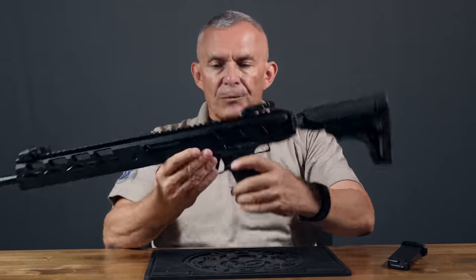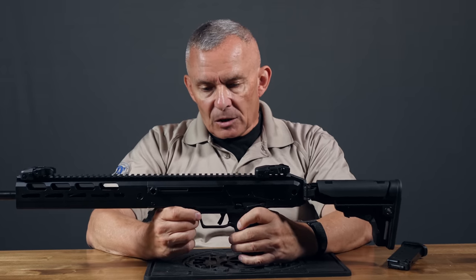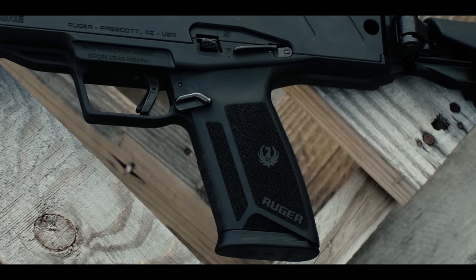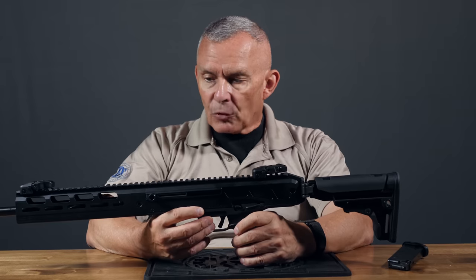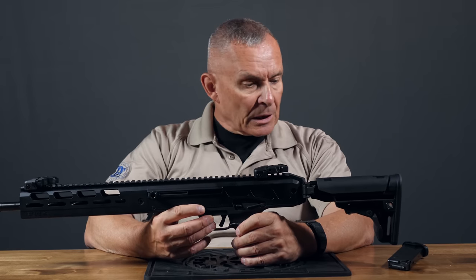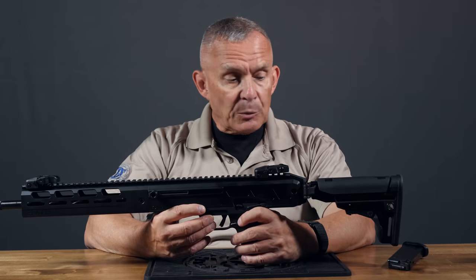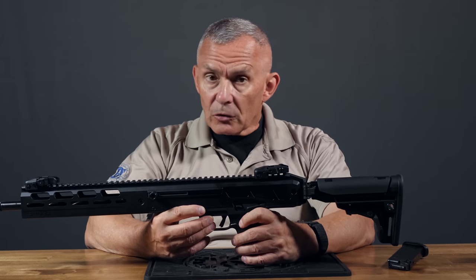The magazine release is reversible. Instead of being a button, it's a little paddle, which is actually kind of nice — it kicks the magazine right out. The magazine is 20-round capacity. I don't know if they're going to make larger, but right now it's 20 rounds in a good, sturdy steel magazine.